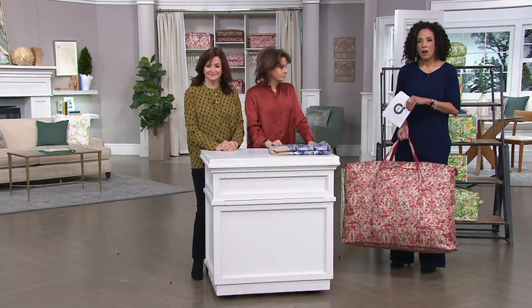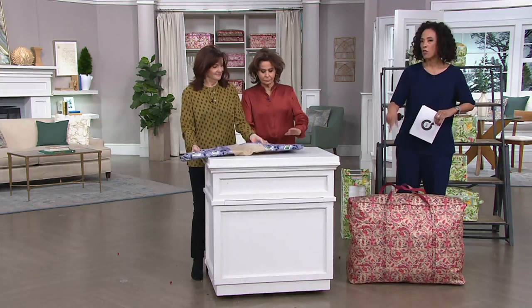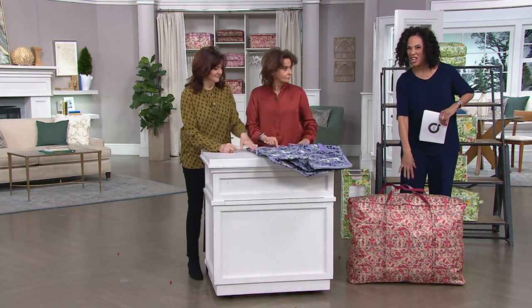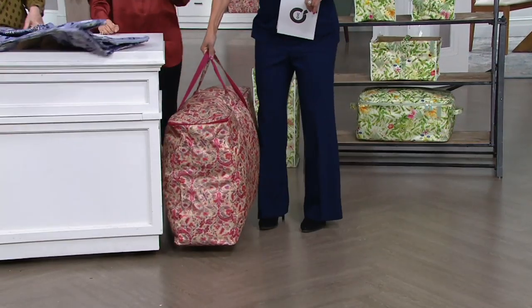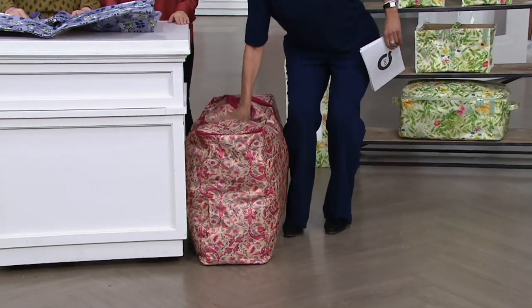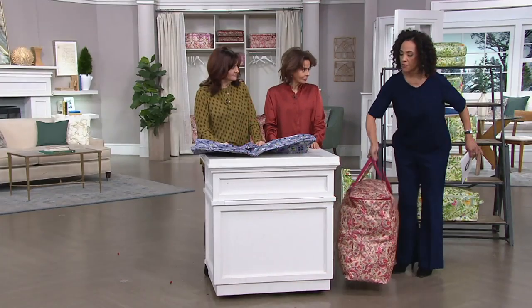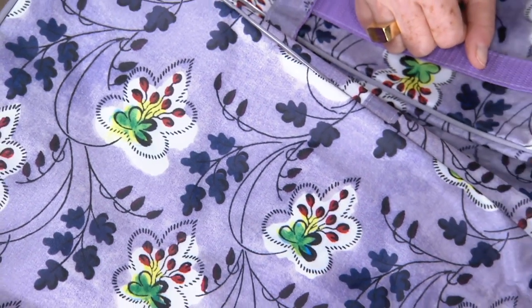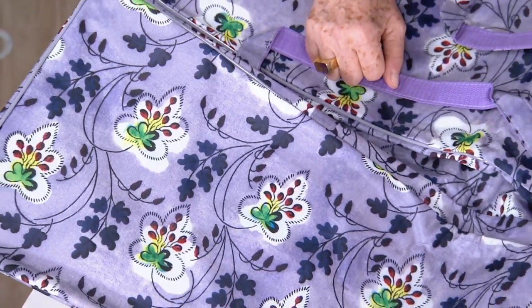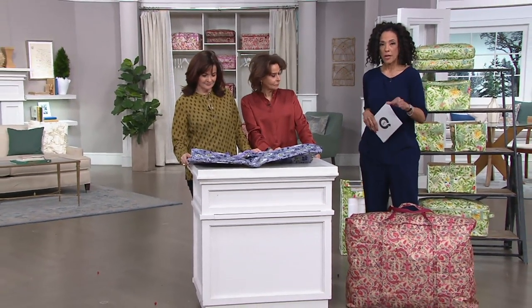You saw the ladies fill this with blankets, pillows, linens — I think we had a rug in here too. All of those things are in here now, and I can put this in a closet, in a corner. It's not rigid, so if I need to squish it in, I can make it fit. All that clutter that would be a mess somewhere — now it's sorted.